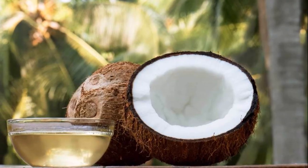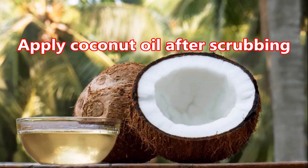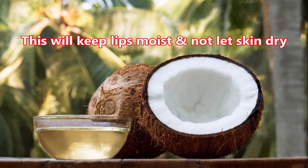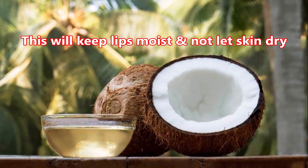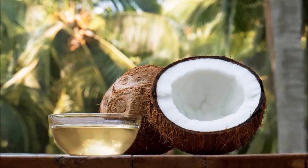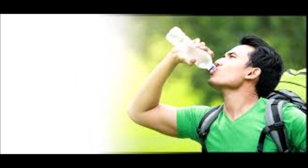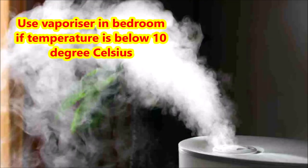Second, you can apply coconut oil after scrubbing and also before sleep. This will keep the lips moist and your skin will be less dry. Third, take adequate water and keep yourself hydrated. Fourth, use vaporizers if the temperature is below 10 degrees Celsius.